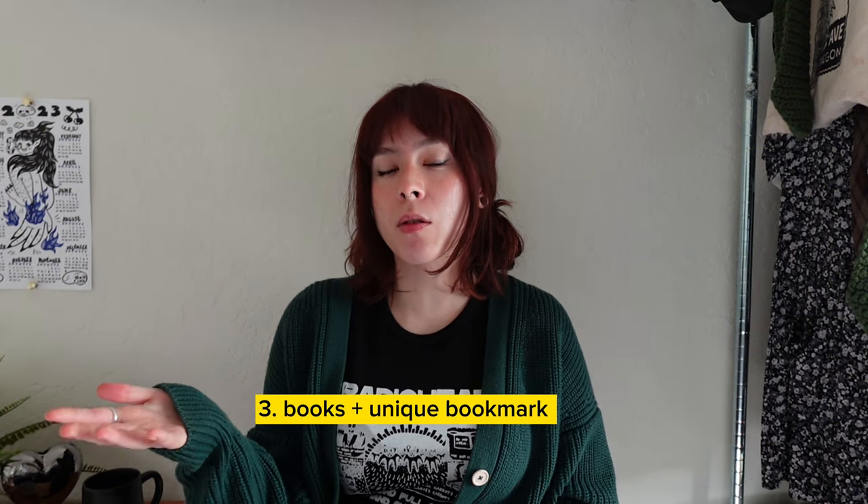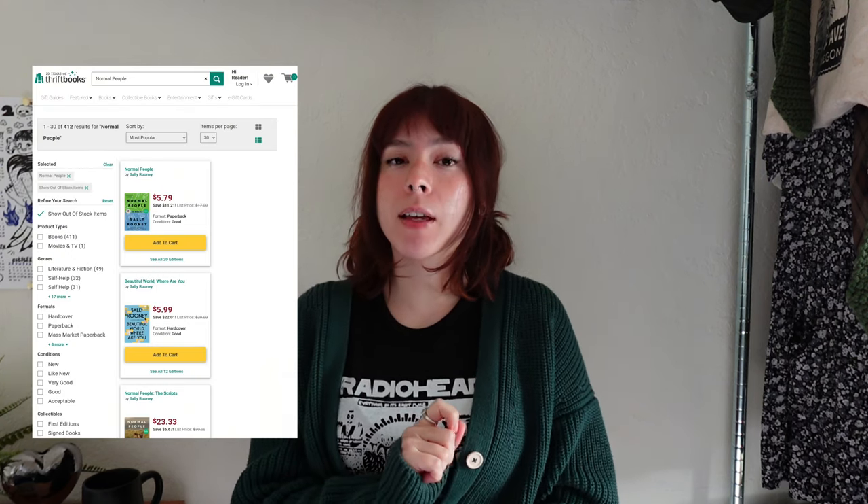The next gift idea is for the readers in your life — just a couple of books wrapped in a bow or wrapped in a really cute way, paired with a unique bookmark related to their interests. I'd recommend going for used books. My favorite website is ThriftBooks.com — they have amazing deals, some books are half off. You can do a three-book bundle, and I think gifting books is very special because it shows you know the person and their interests.